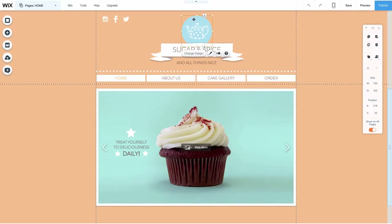All you really need is a computer and a connection to the internet. I will teach you how to use the Wix editor and give you a solid foundation to start working with Wix.